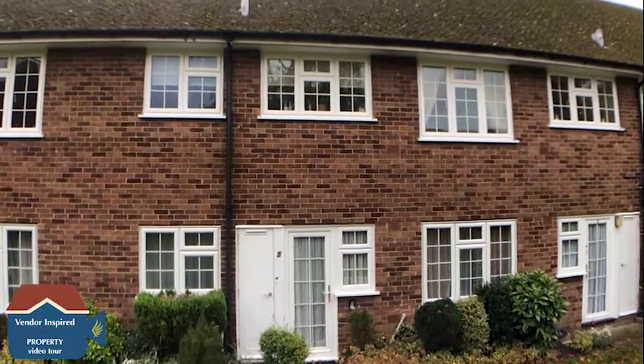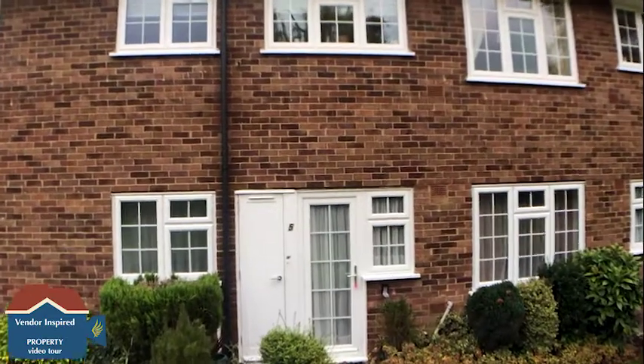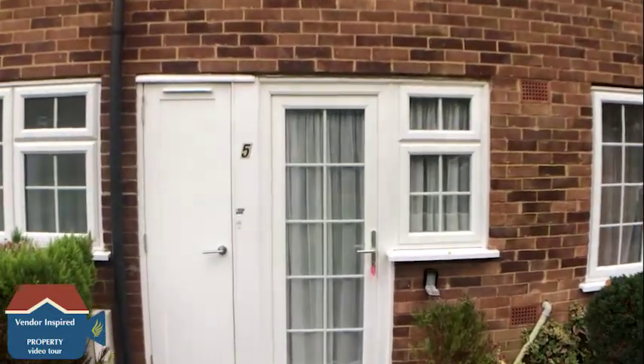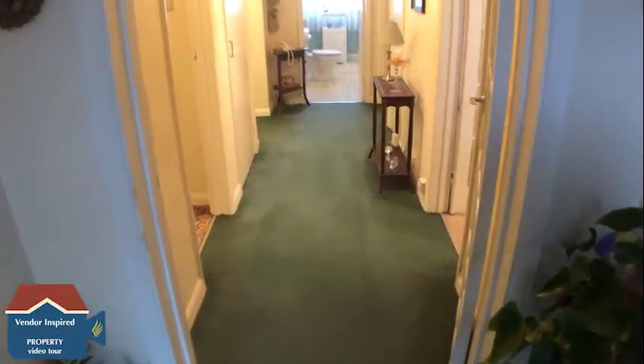We're now in Cranbrook Court, taking a look around this ground floor maisonette. The property is situated close to Fleet mainline railway station and also close to Fleet Town Centre. Let's take a closer look inside.